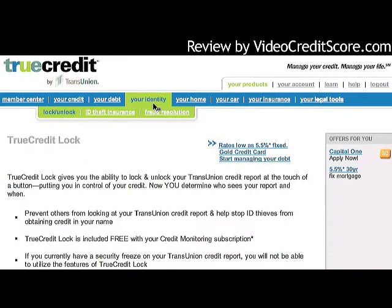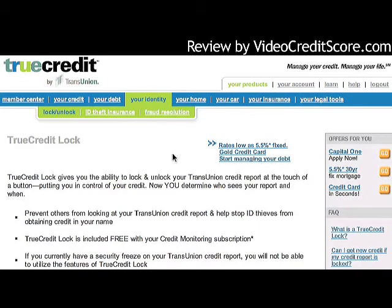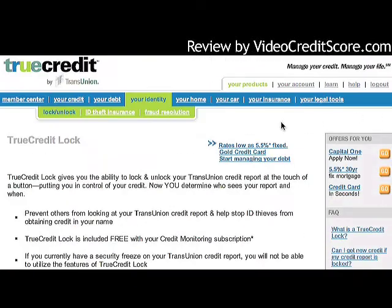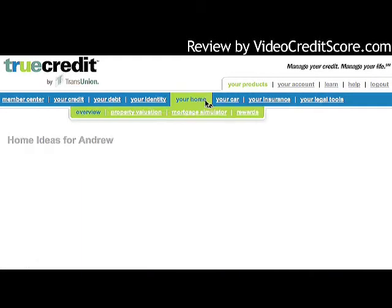Under 'Your Identity,' a really nice feature is the ability to turn on and off a 90-day fraud flag. This flag is free — you can call the bureau yourself — but if you've already paid for this product, it lets you flip a switch to turn it on. The identity theft insurance and fraud resolution pieces cover what you get from an ID theft standpoint, with $25,000 in coverage and contact information.